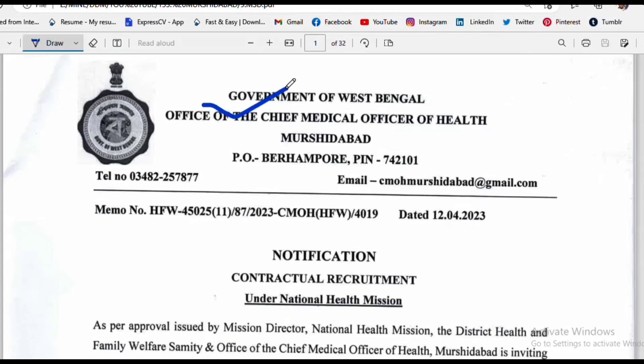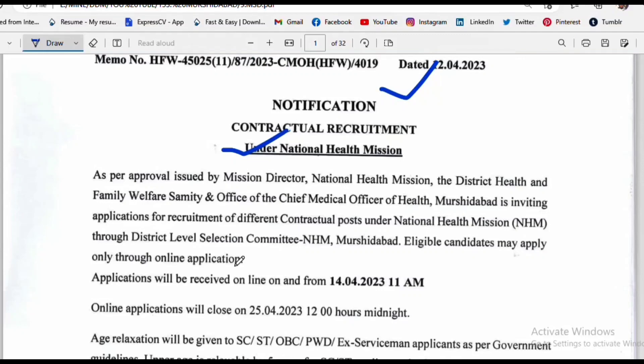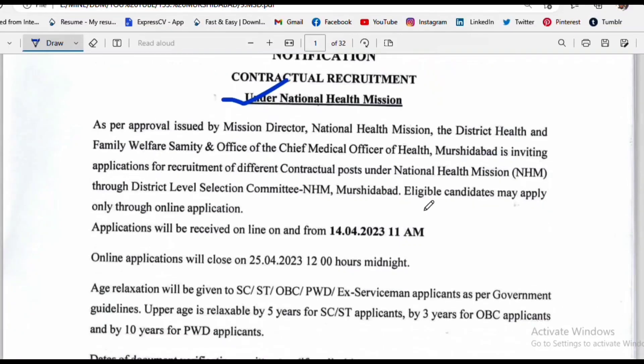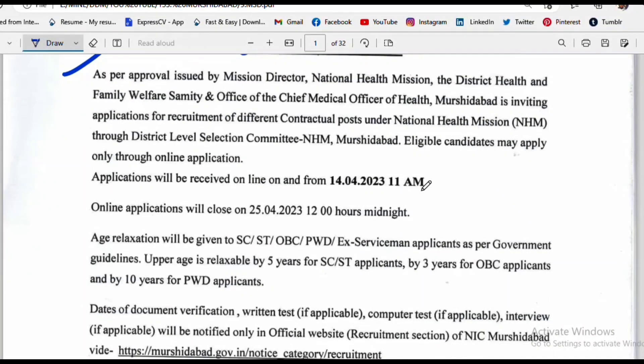The Government of West Bengal, through the Office of the Chief Medical Officer of Health, Murshidabad, has issued a recruitment notification under the National Health Mission. The National Health Mission approval was issued and the recruitment process has been initiated.